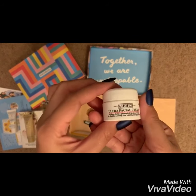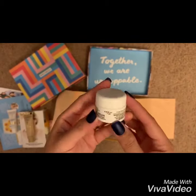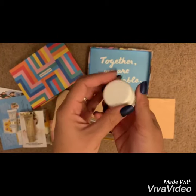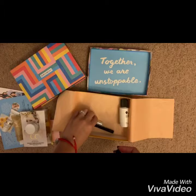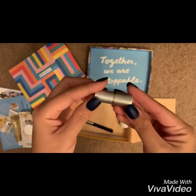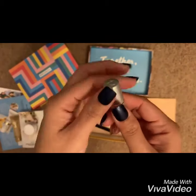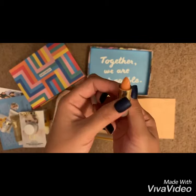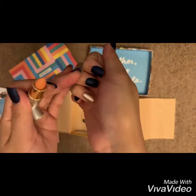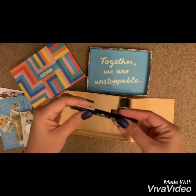Next up is Kiehl's Ultra Facial Cream — full size of this will be priced at 30 dollars. Oh, that's nice! Now this little thing is Jane Iredale Just Kissed Lip and Cheek Stain in Forever Pink. It's so tiny and I like it — full price of that is 28 dollars, and I think it has a hue on my skin, that's cute.